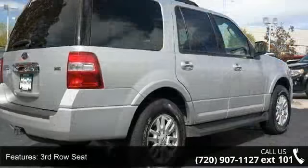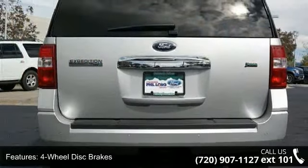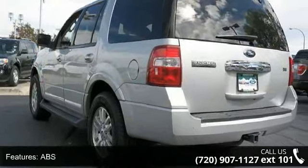Some of the top features included with this vehicle are third-row seat, four-wheel disc brakes, AC, ABS, adjustable pedals, adjustable steering wheel, aluminum wheels, automatic headlights, and auxiliary audio input.